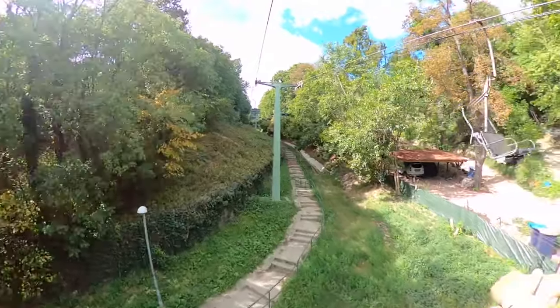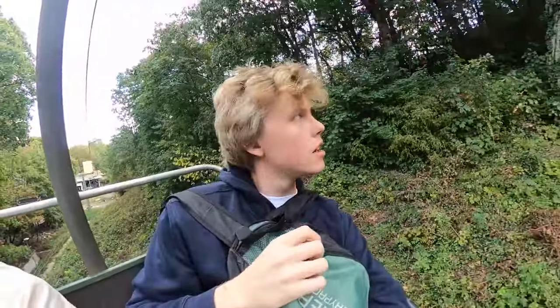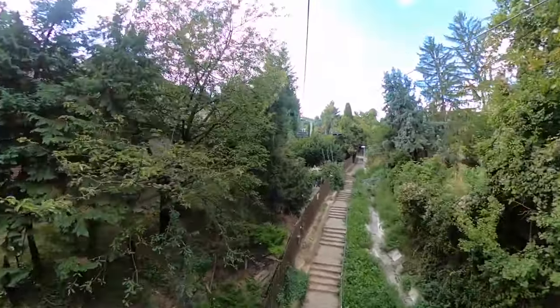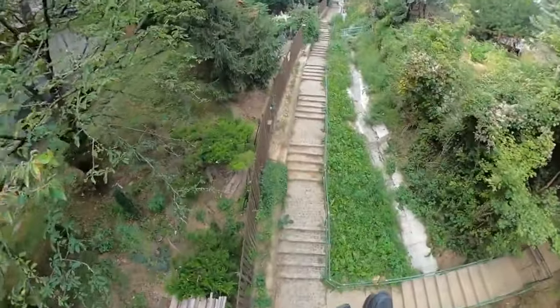We are now taking the chairlift — so calm and nice. You can slowly see more and more rich homes as we go up. It's a very interesting ride. I think there is a lookout tower on top of the mountain, so we might go there. And now we are on top of the mountain.